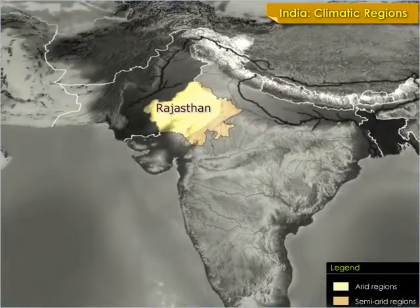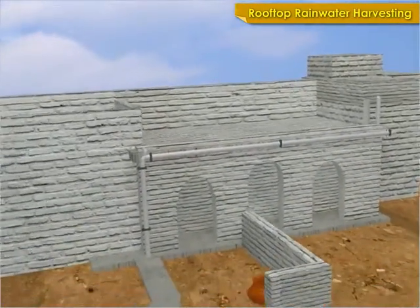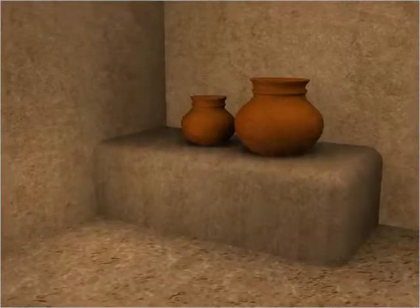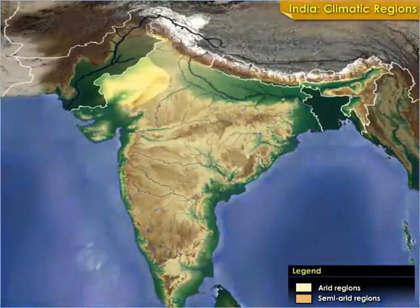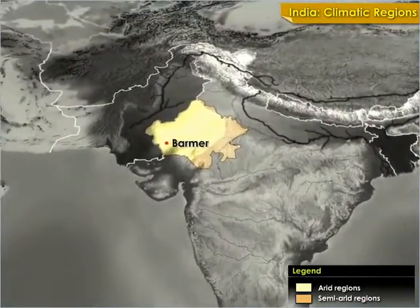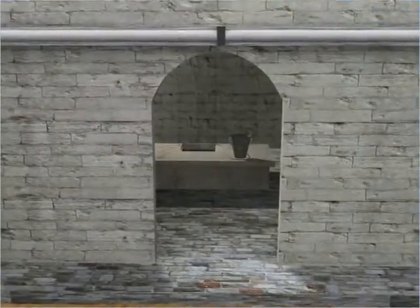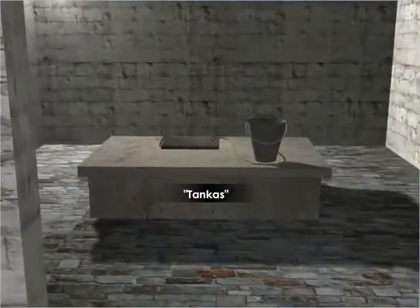In the arid regions of Rajasthan where there is scarcity of drinking water, rooftop rainwater harvesting is a common practice to store drinking water. In regions such as Barmer, Bikaner, and Falodi, drinking water is stored in underground tanks or tankas which are built inside the houses.